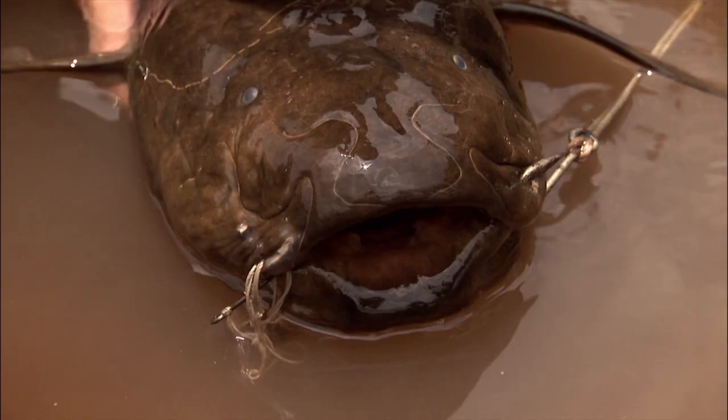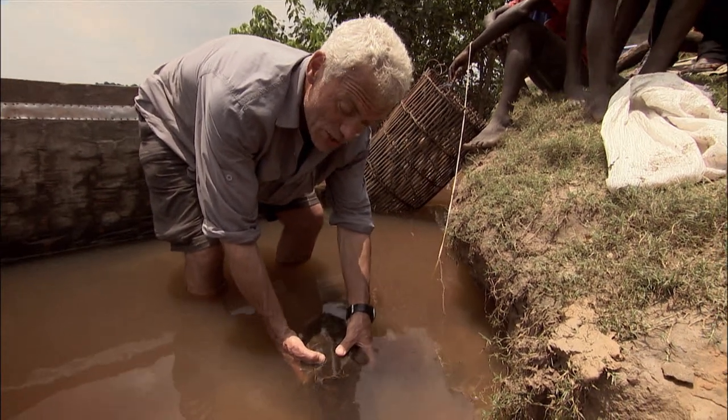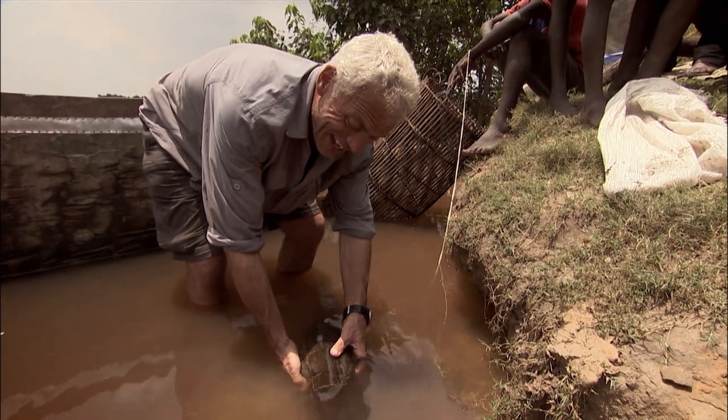This is a fish that can bury itself underground and survive droughts. It sort of belched out a little bit of air, and then took some air in and then belched out of the gills.